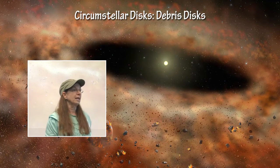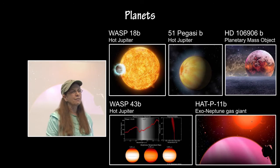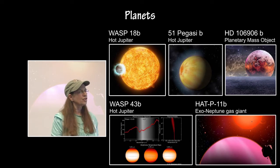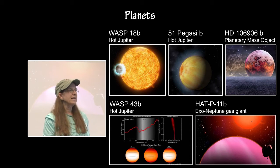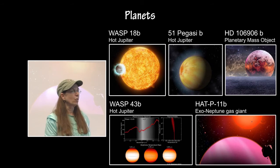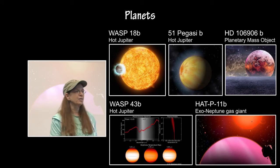There are five individual planets in the deep sky category this year. There is WASP-18b, 51 Pegasi-b, and WASP-43b, which are all hot Jupiters.